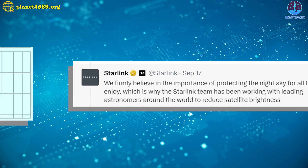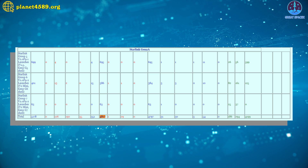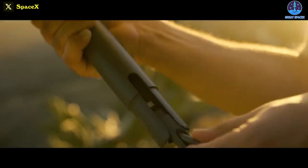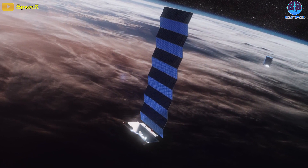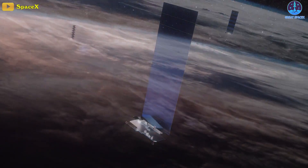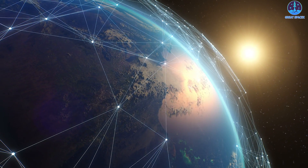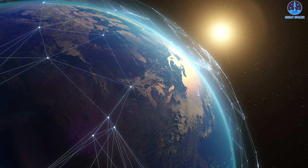As of today, SpaceX operates approximately 4,827 Starlink satellites in low Earth orbit, providing high-speed internet service to over 2 million subscribers across 60 countries. The company is launching Starlink missions on a weekly basis to build a more reliable broadband satellite network capable of serving millions more customers globally. Since 2019, Starlink has demonstrated reliable internet service in remote regions where it was previously unavailable, such as the Amazon forest in South America, regions across Canada and Alaska, and most recently some African countries.